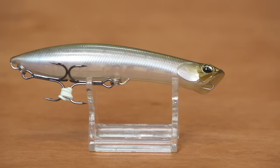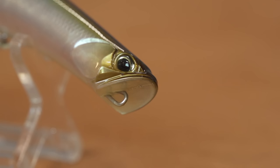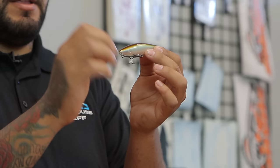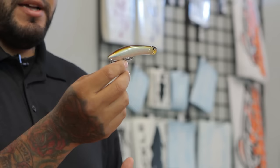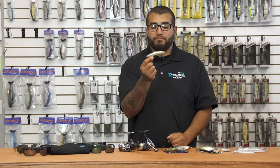Last but not least from Duo Realis, this is the Duo Realis Pencil Popper. It has a very unique cup that's almost flat at the top and cups down at the bottom on the face, and it kind of bulbs out in the back. The weight is back there, so these things are going to fly on a cast. Available in two different sizes — this is the 110, and there's also a 145 which is a little bigger.